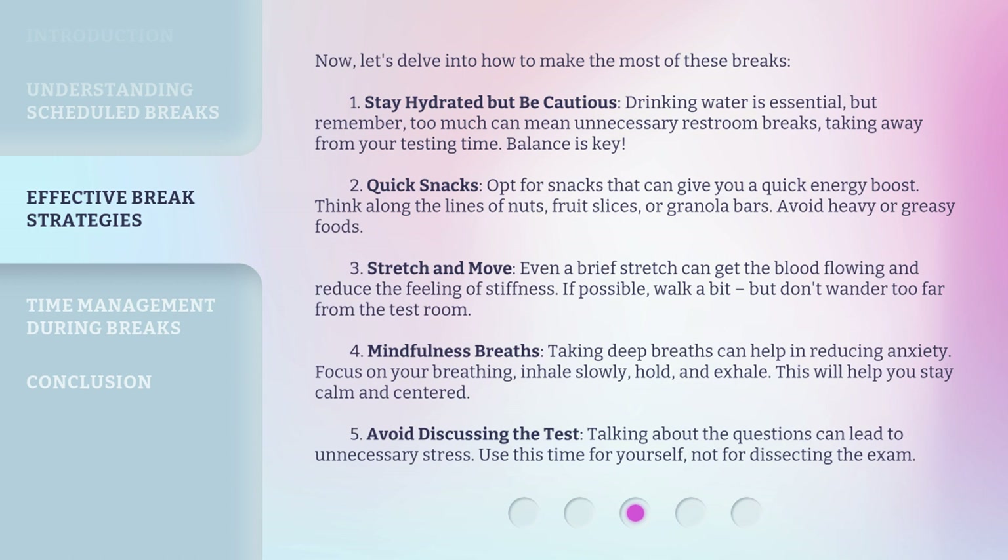Second, quick snacks. Opt for snacks that can give you a quick energy boost — think along the lines of nuts, fruit slices, or granola bars. Avoid heavy or greasy foods. Third, stretch and move. Even a brief stretch can get the blood flowing and reduce the feeling of stiffness. If possible, walk a bit, but don't wander too far from the test room.